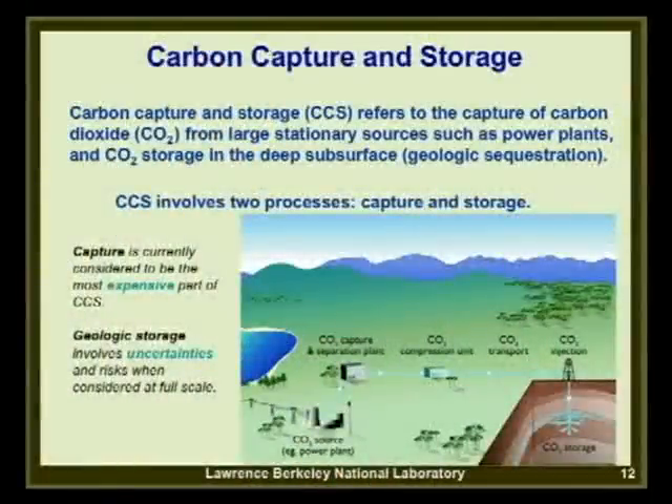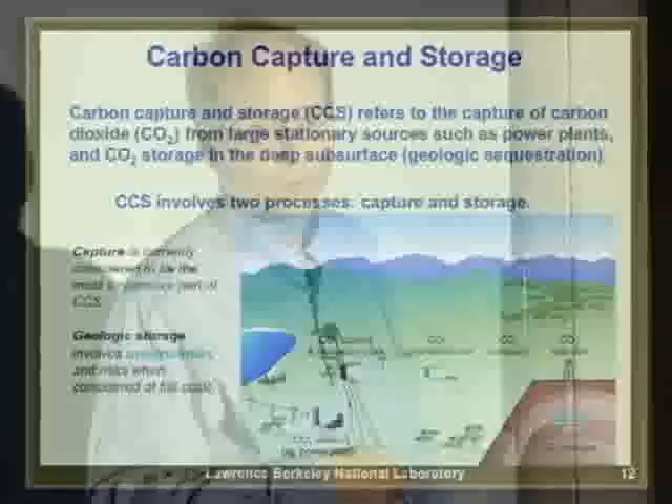Carbon capture and storage refers to the capture of CO2 from large stationary sources such as power plants, and then subsequent CO2 storage in the deep subsurface—that's the geologic sequestration part. CCS involves two main processes: capture and storage. Capture is currently considered the hard, expensive part of CCS, whereas geologic storage is the uncertain one where some impacts may arise. Capture costs require a lot more research to bring them down.